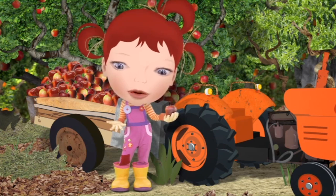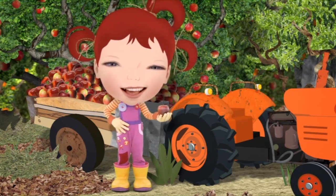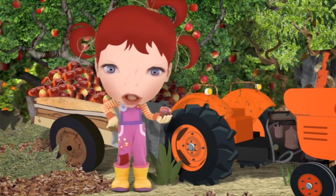You can peel an apple, but I like to give it a quick wash and chomp the whole thing. Apple picking all the day — twist and pluck and chomp away.